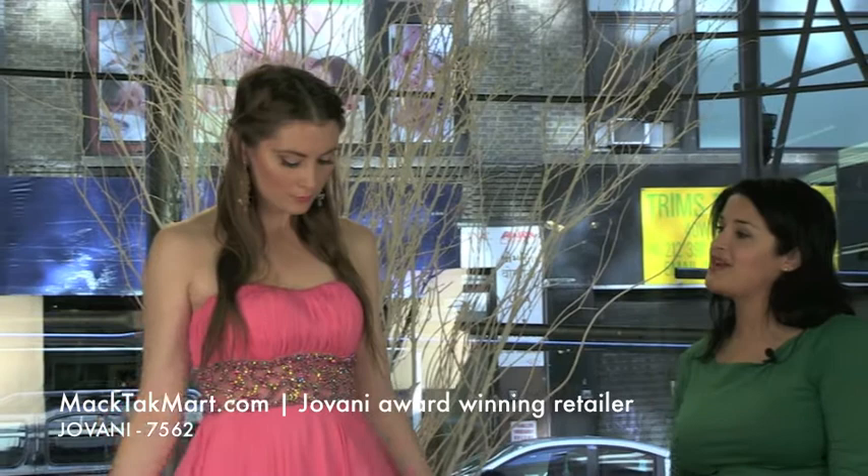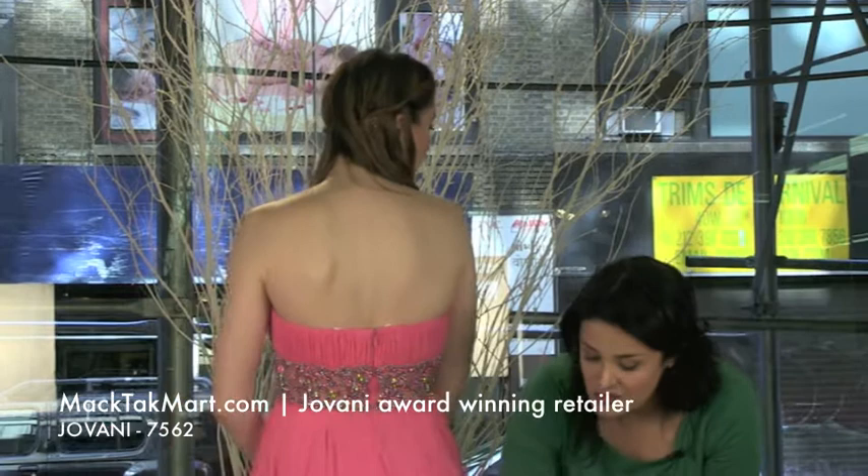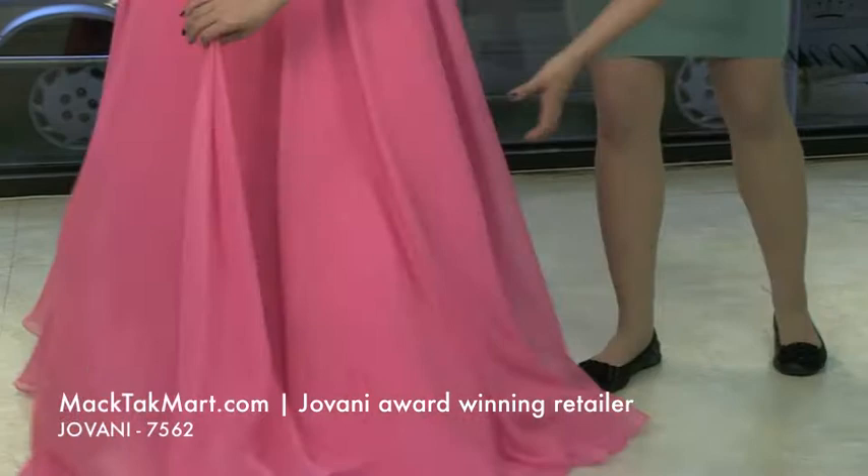And it's a very flowy dress, right Miki? Yes. Do you love that dress? So let's show off the train in the back. This dress actually has a train in the back, which is going to be really romantic when you walk away.